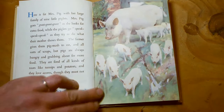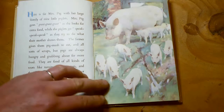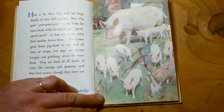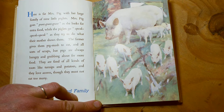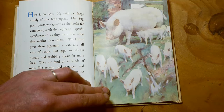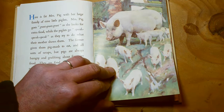Here is fat Mrs Pig, with her large family of nine little piglets — one, two, three, four, five, six, seven, eight, nine piglets. She's big, isn't she? Mrs Pig goes grunt, grunt, grunt as she looks for extra food, while the piglets go squeak, squeak, squeak as they try to do what their mother shows them. The farmer gives them pig mash and all sorts of scraps, but pigs are always hungry and grubbing about for more food. They're fond of roots like turnips and potatoes, and they love acorns, though they must not eat too many. If you ever see a field with pigs, there won't be much grass, because they spend so much time rooting through the ground — and that's why pigs are often in mud.